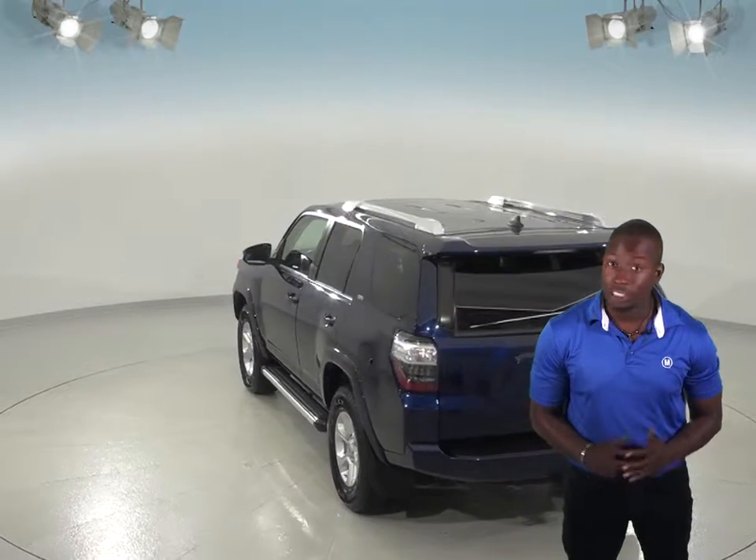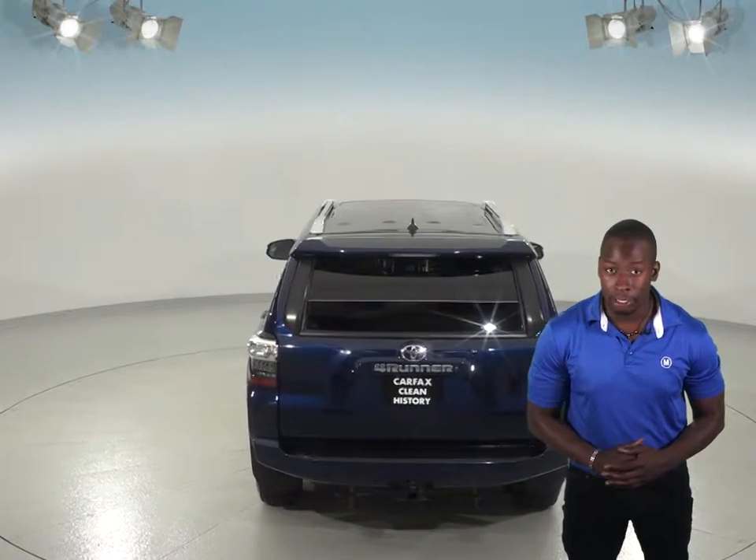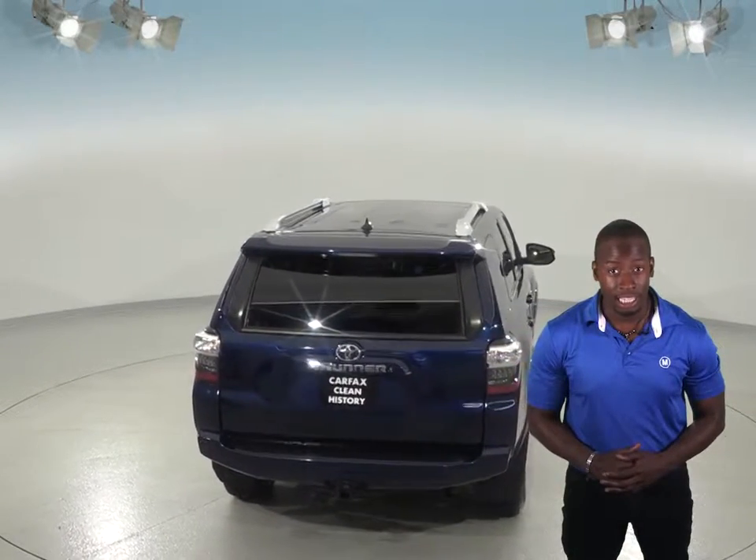Another cool feature you'll want to take note of is the power moonroof to let in some extra sunlight. There's also a built-in garage door transmitter and navigation to keep you on track.